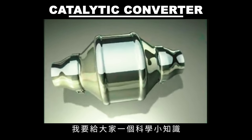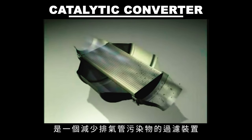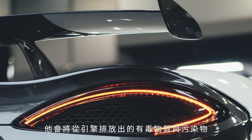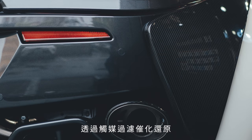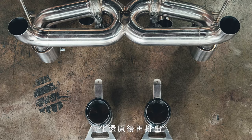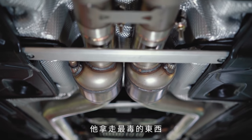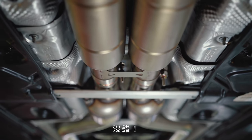A catalytic converter is an exhaust emission control device that reduces toxic gases and pollutants in exhaust gas from an internal combustion engine into less toxic pollutants by catalyzing a redox reaction — an oxidization and a reduction reaction. In layman's terms, it takes the bad stuff and makes it less bad when released.